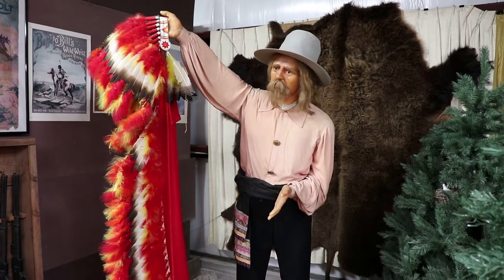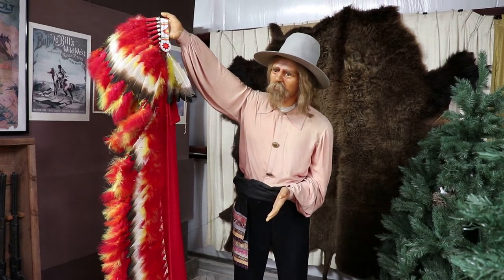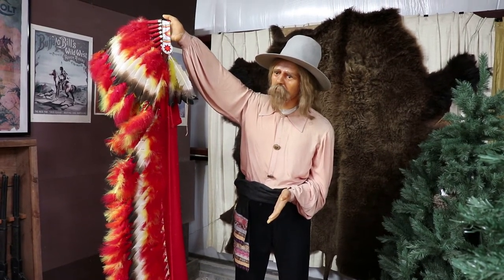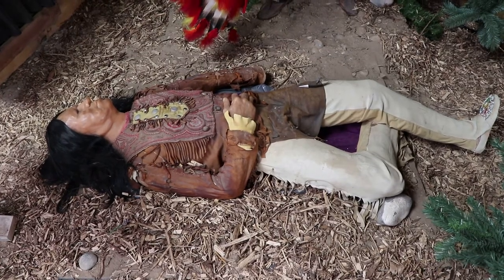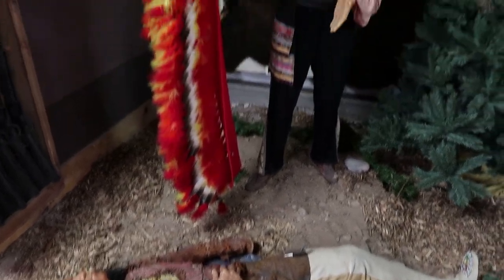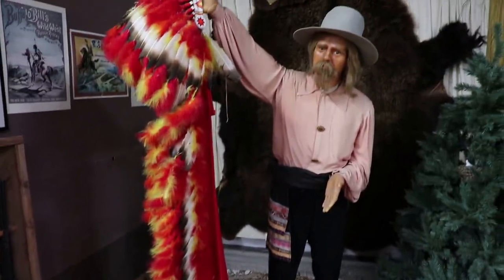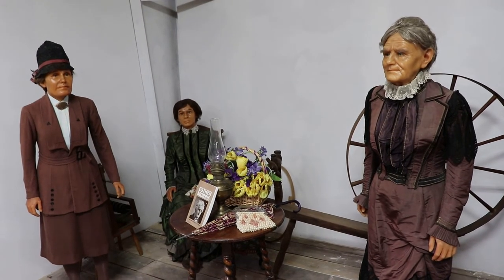This is the West's greatest showman, Buffalo Bill Cody. He formed the wildly popular Buffalo Bill's Wild West Show and built up the town of Cody, Wyoming. That guy on the ground is Yellow Hair — he was murdered by Buffalo Bill simply because he was present at the Battle of Little Bighorn.